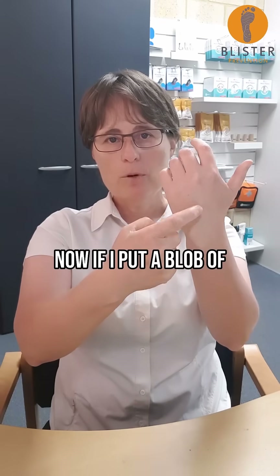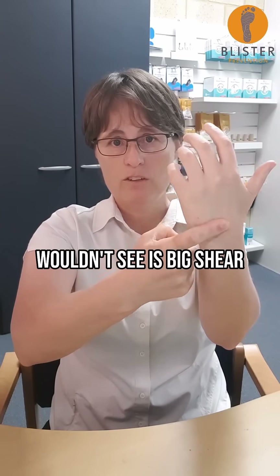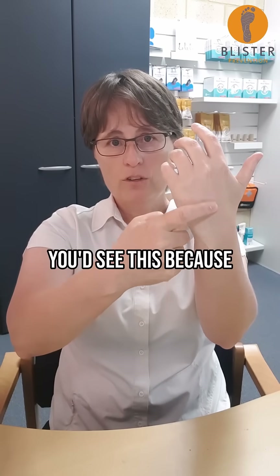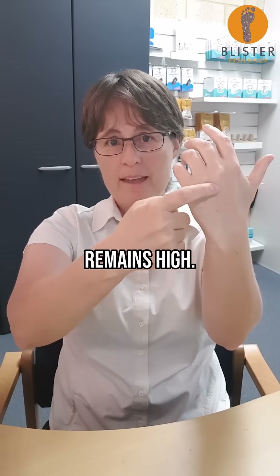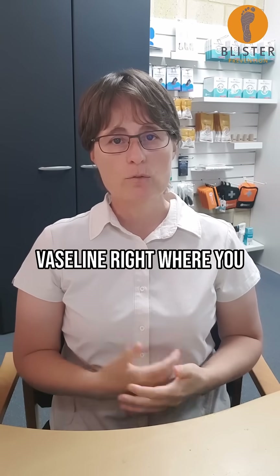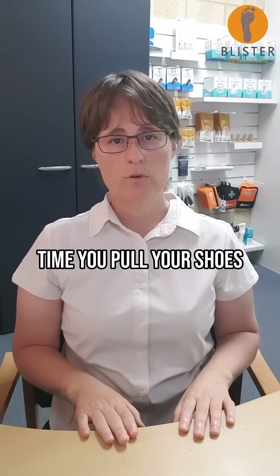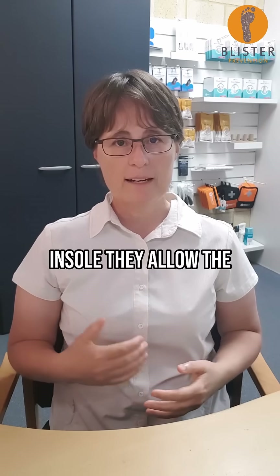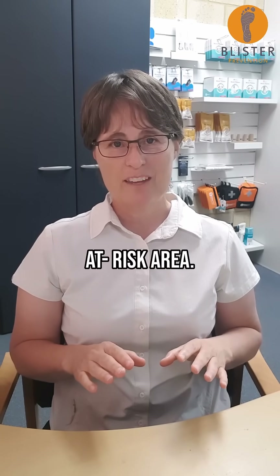If I put a blob of Vaseline here and press really hard, you wouldn't see big shear distortions like this. You'd see this, because we've made it all slippery, even though pressure remains high. That's how ENGO blister patches work. They're like having Vaseline right where you need it for weeks or months at a time, every time you pull your shoes on. They go on the shoe or the insole, and allow the sock to be all slippy-slidey against it at that small at-risk area.